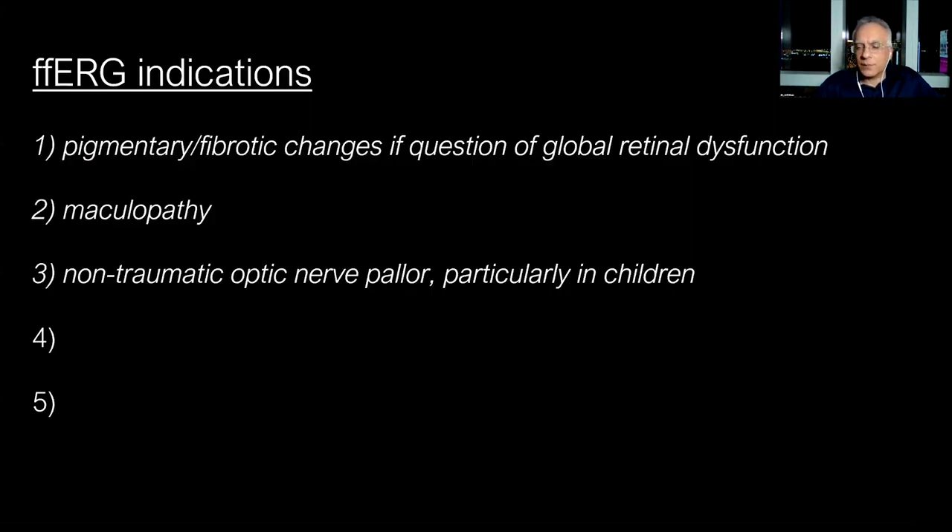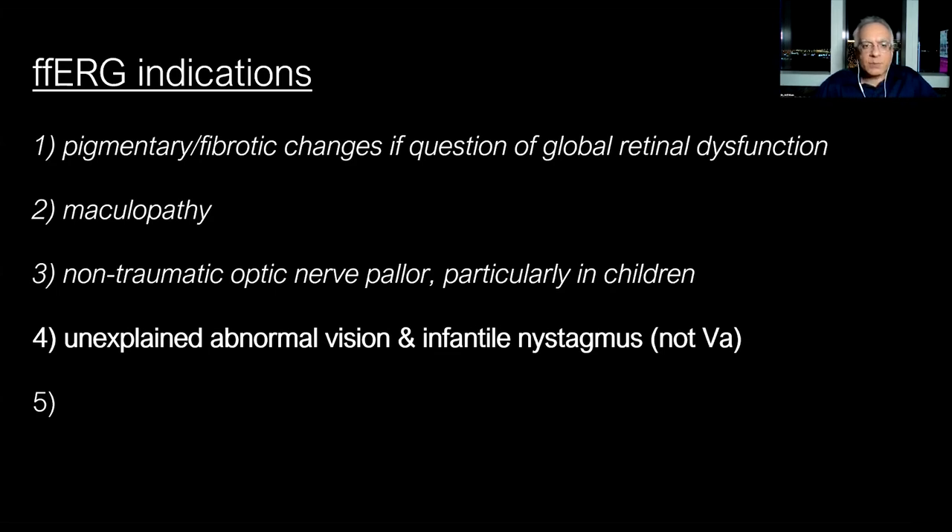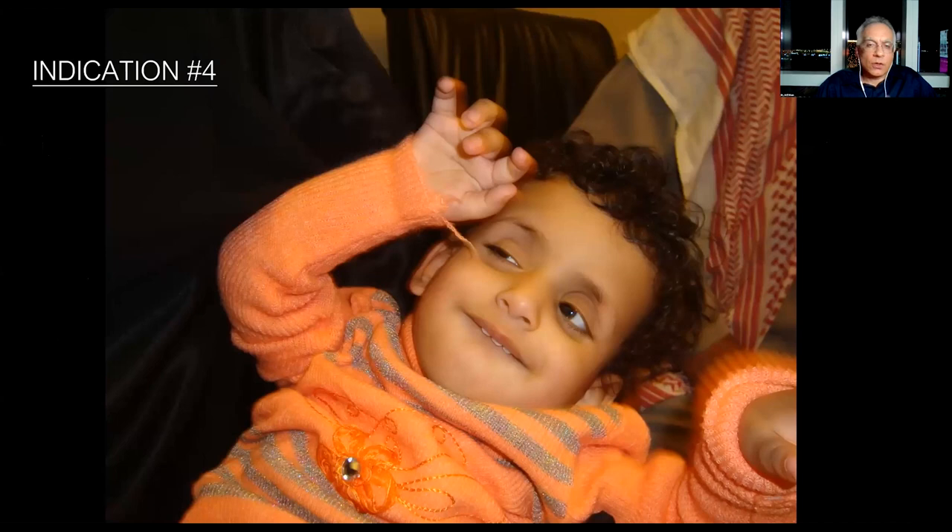The next indication is unexplained abnormal vision and infantile nystagmus. By unexplained abnormal vision I mean: decreased visual acuity with unknown cause, photophobia with unknown cause, or nyctalopia — poor night vision — with unknown cause. These are classic indications for ERG. Infantile nystagmus is also a major indication, because very often children with infantile nystagmus who have a normal-appearing retina often have a panretinal dysfunction. Many causes of nystagmus in children are from retinal dysfunction.